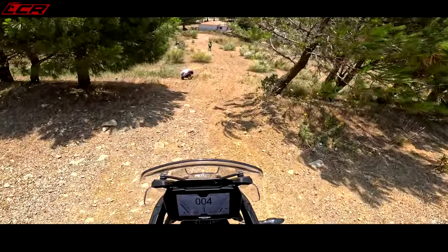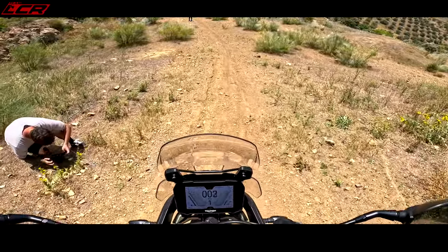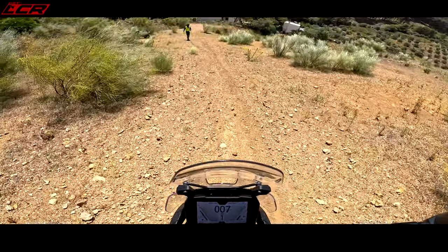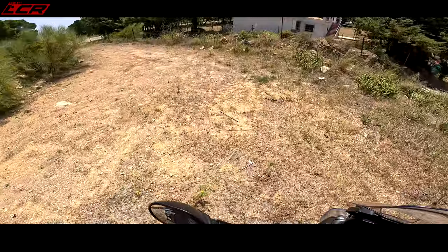Here goes nothing. We've got to not lock the rear, but we're going to need some front brake as well. It looks quite scary.